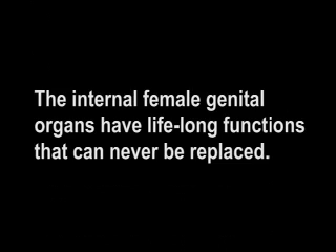The internal female genital organs have lifelong functions that can never be replaced. There is never an age or a time in a woman's life when her uterus and ovaries are not essential to her health and well-being.